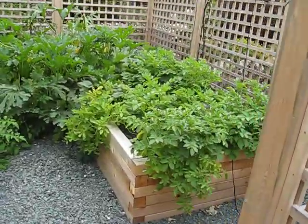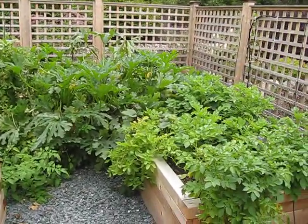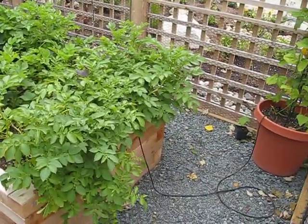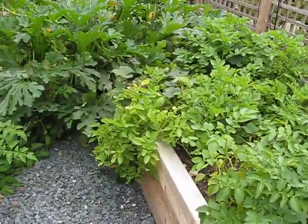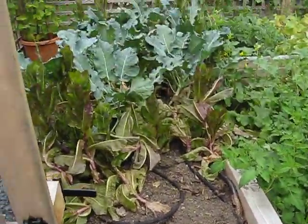We can see how lush the garden is. We have brought in organic soil, and there's a drip system in place to water everything automatically. So we can see the late season bounty here.